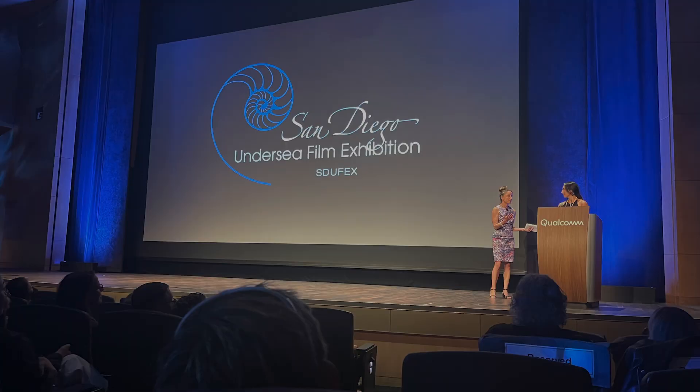Hey guys, welcome back, this is Rich. I just wanted to say that we had a wonderful time at the San Diego Undersea Film Exhibition. It is humbling to see one of our films on the big screen and to meet some of the greats in the underwater film and photography industry.